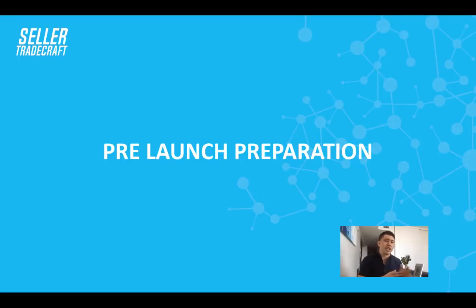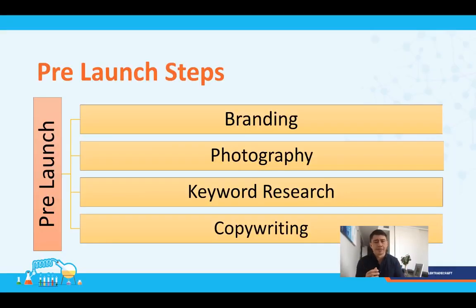While products are being produced and shipped to the US, you have a big window to prepare for listing them on Amazon. There are four major areas in the prelaunch section: branding, photography, keyword research, and copywriting.